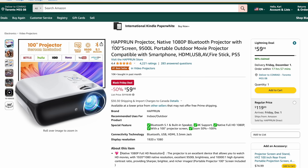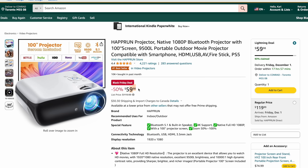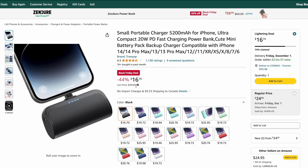Moving on to a Haprun projector — I saw this as a deal of the day and they're nearly sold out. It's 50% off, saving $59; normally $120, now $60. Next, another deal of the day — so snag this quickly. A little mini charger that plugs into the bottom of your phone, currently $16, 44% off, with 5,200 milliamps. It's for your iPhone, so it's lightning — it won't work with newer iPhones with USB-C.